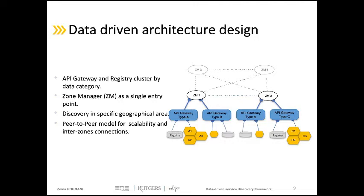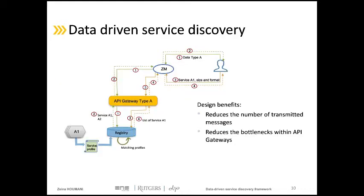With this architecture and communication strategy, the complete data-driven discovery works as follows. The first request containing the client data type is sent to the zone manager, which forwards it to the gateway responsible for that data. The gateway contacts its registry where all services working on this data are registered. The registry applies profile matching and returns the result via the same path. The same scenario happens with the second discovery request.